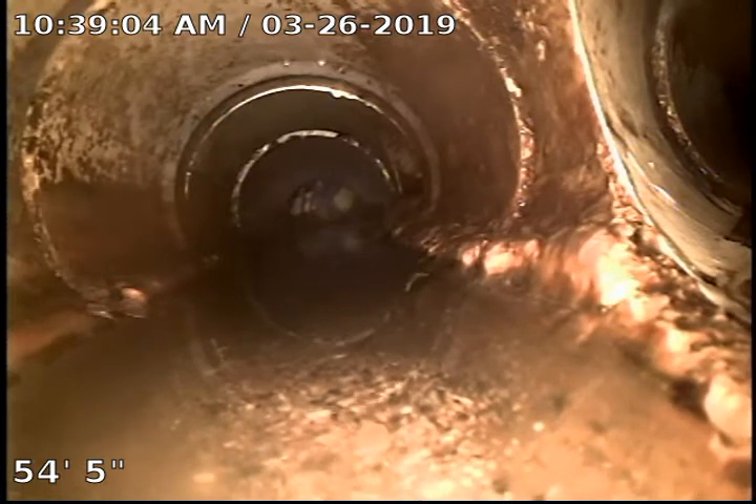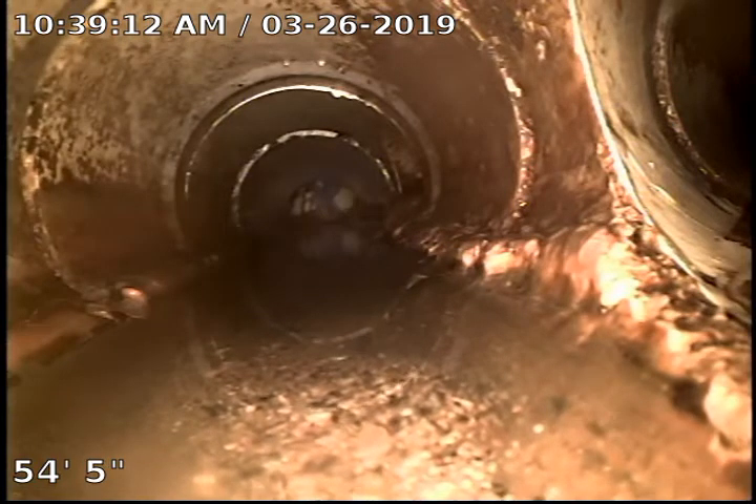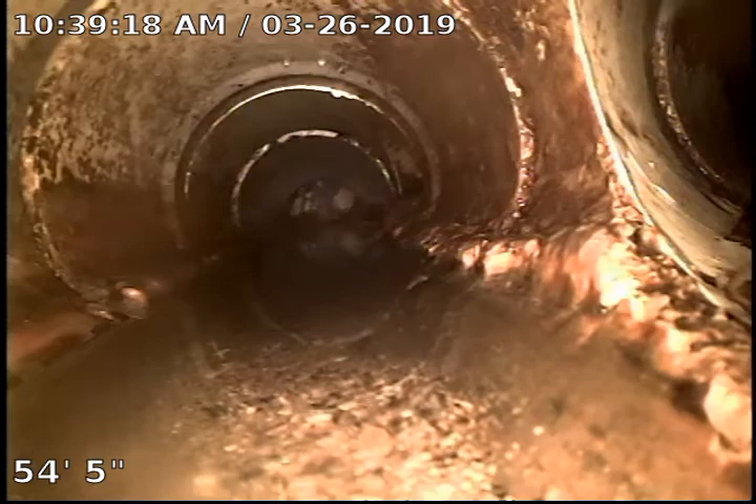All right, this is 14802 Clarendon Drive. We've gone through the clean out, 54 feet in to the bathroom in the back right-hand side. This video is just pre-jet cleaning. We're going to let the video run as we pull all the way back to the clean out.